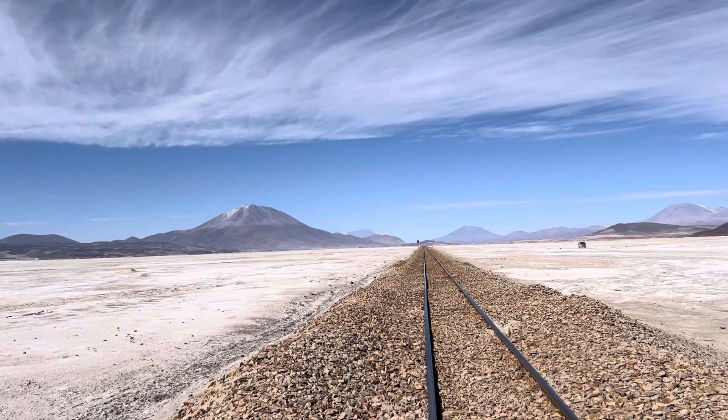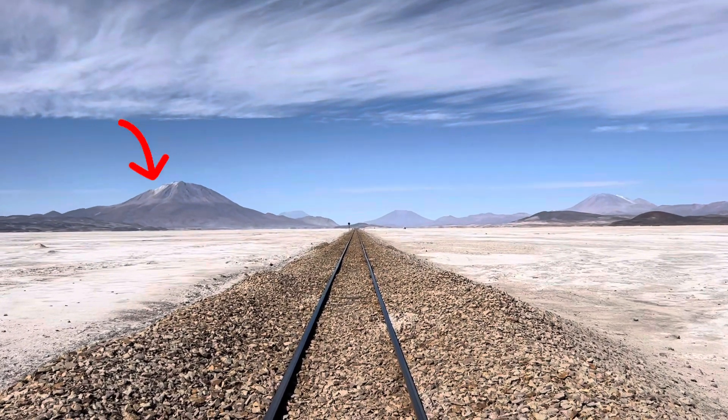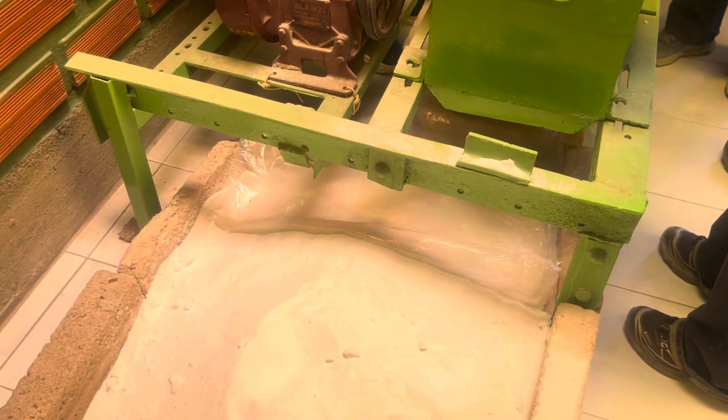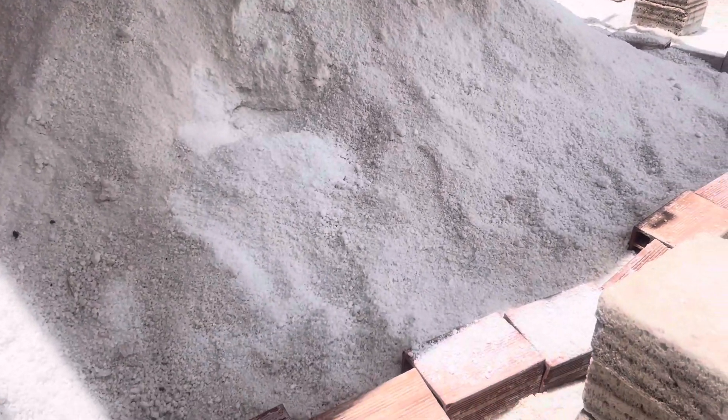They showed us this railway that goes all the way to Chile — so behind that volcano you see is Chile. Before visiting the famous salt flats of Bolivia, we went to a museum and they showed us how they actually collect, process, and make the salt.